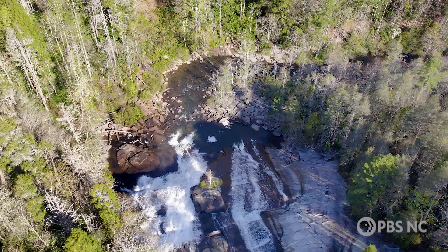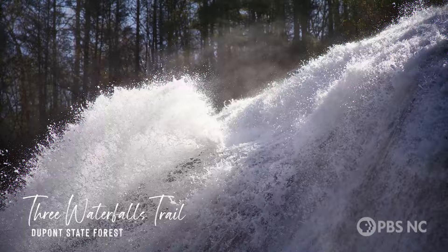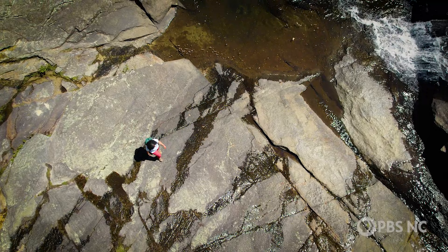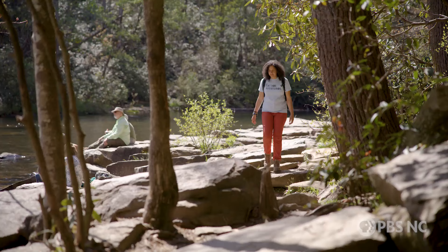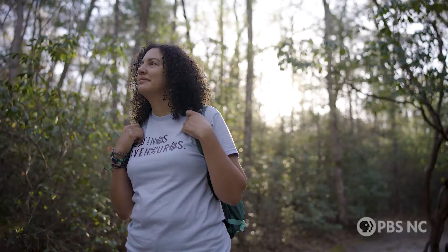DuPont State Forest, home to some of the most breathtaking trails in the state, including a Waterfall Chasers Dream Hike. The Three Waterfalls Trail is a series of relatively short paths that can be combined into a moderate hike of just over four miles, taking you to three of North Carolina's most picture-perfect cascades.